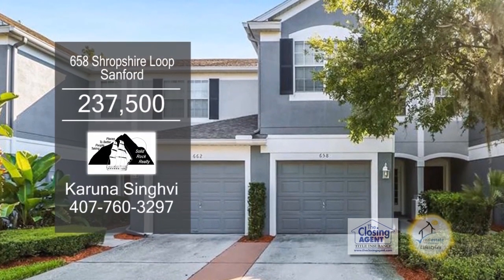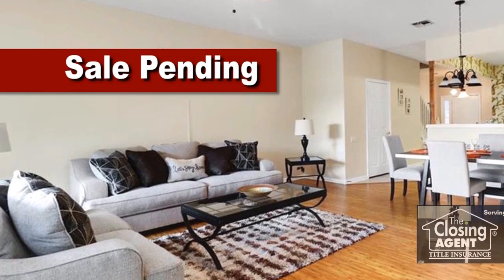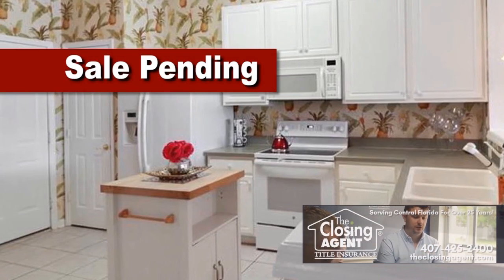This waterfront townhome in Sanford features three bedrooms and two and a half baths. The floor plan includes a large living room and dining room combo. The charming kitchen has ample cabinet and counter space.